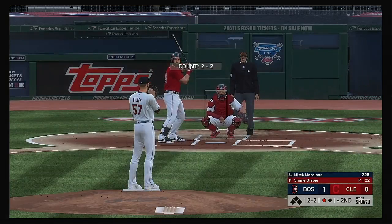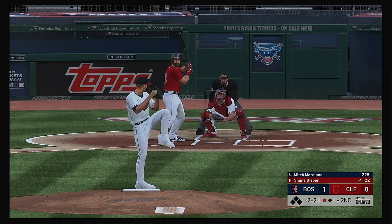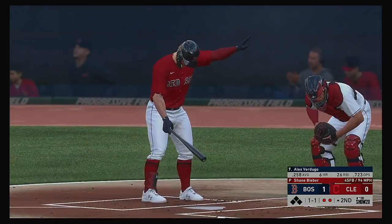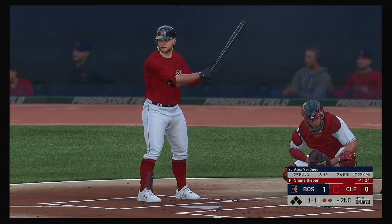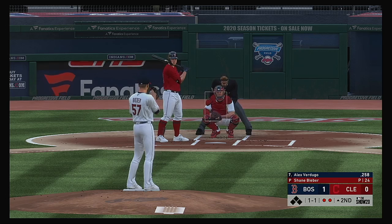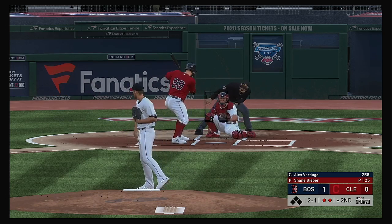Here's the first baseman now, Mitch Moreland — he had a homer in the ballgame yesterday afternoon. And a fastball swung on and missed as he just reared back there, two away. And the next up will be Alex Verdugo. The first two men in the inning have both gone down via the punch-out, so we'll see if he can fare any better.